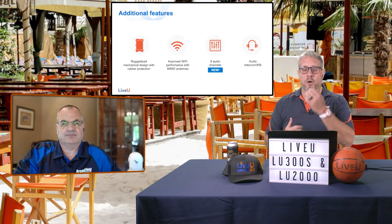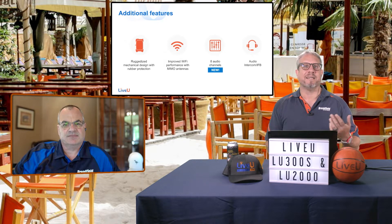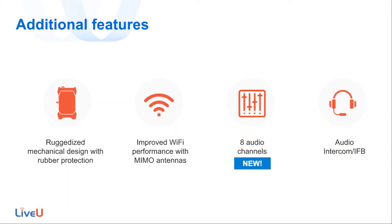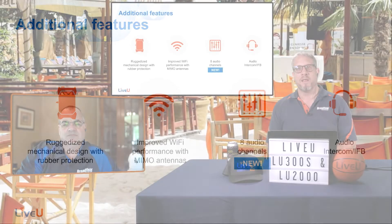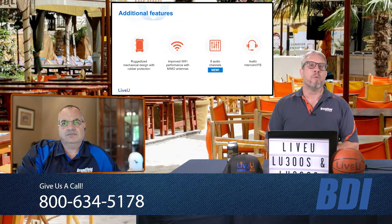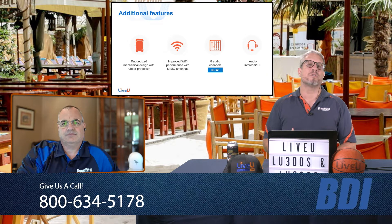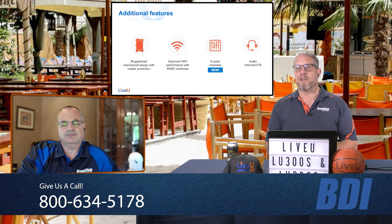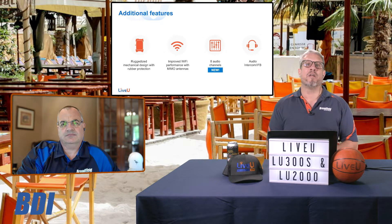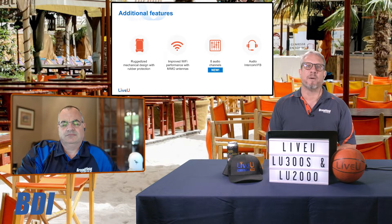You can go absolutely anywhere with it. The ruggedized design has different carrying case options — they have a backpack available, the case Glenn has there, belt pads, and all different options for taking the unit into the field. They also have improved Wi-Fi and MIMO capabilities, eight audio channels now, and the ability to do audio talkback — which is what we're doing to have Glenn on the show today, bringing him in over the LU300 while also communicating back to him. There was a little bit of a challenge in configuring that talkback with our LU2000 server, so Glenn, can you explain the challenges you faced there?